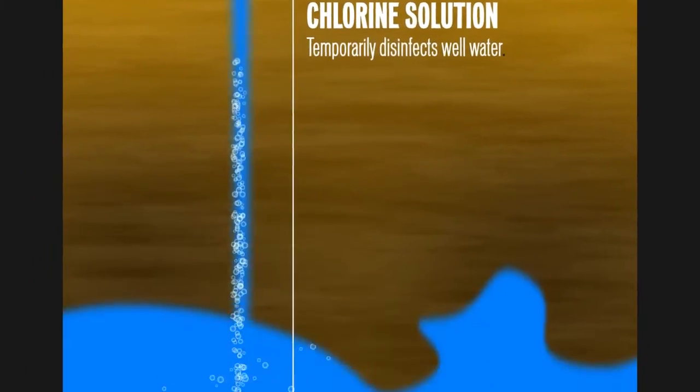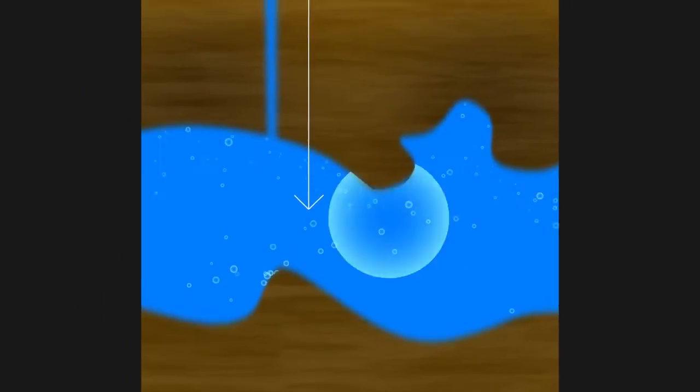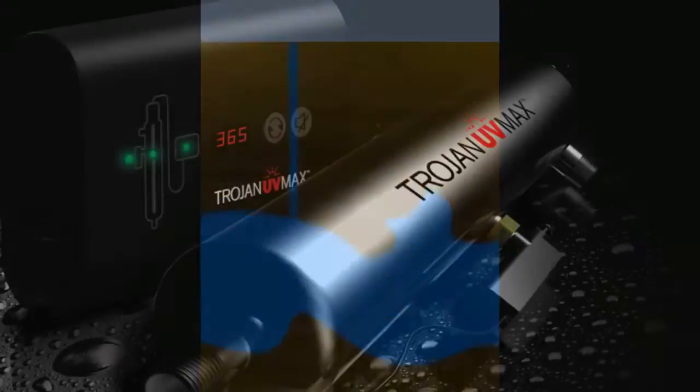It's always a good idea to periodically chlorinate a well, but even still, getting a safe reading today doesn't mean that your water will be safe next week, next month, or next year.